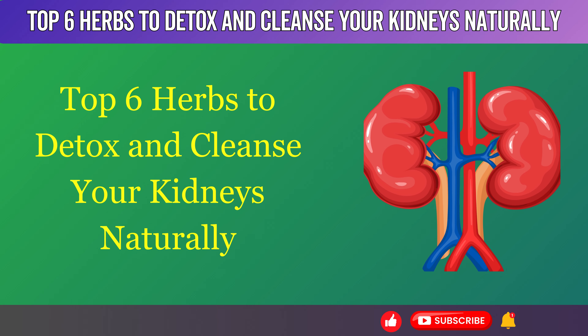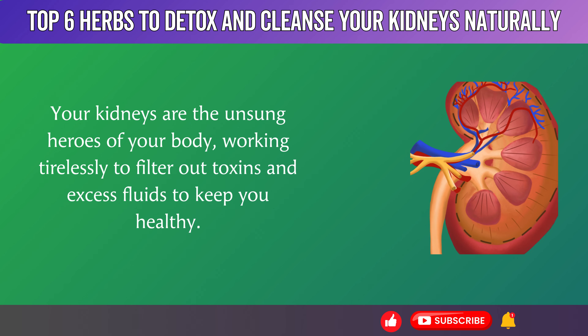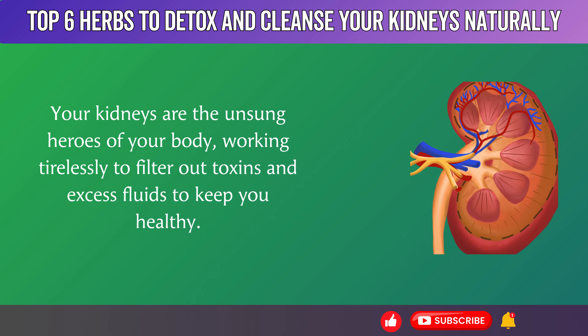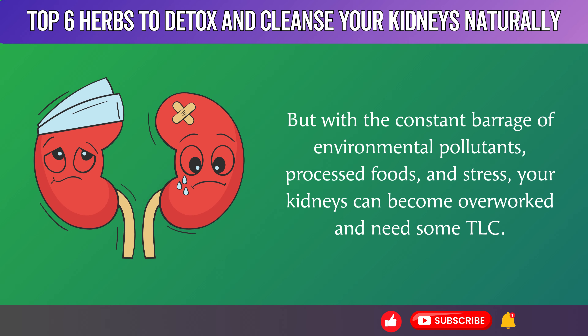Top 6 Herbs to Detox and Cleanse Your Kidneys Naturally. Your kidneys are the unsung heroes of your body, working tirelessly to filter out toxins and excess fluids to keep you healthy. But with the constant barrage of environmental pollutants, processed foods, and stress, your kidneys can become overworked and need some TLC.